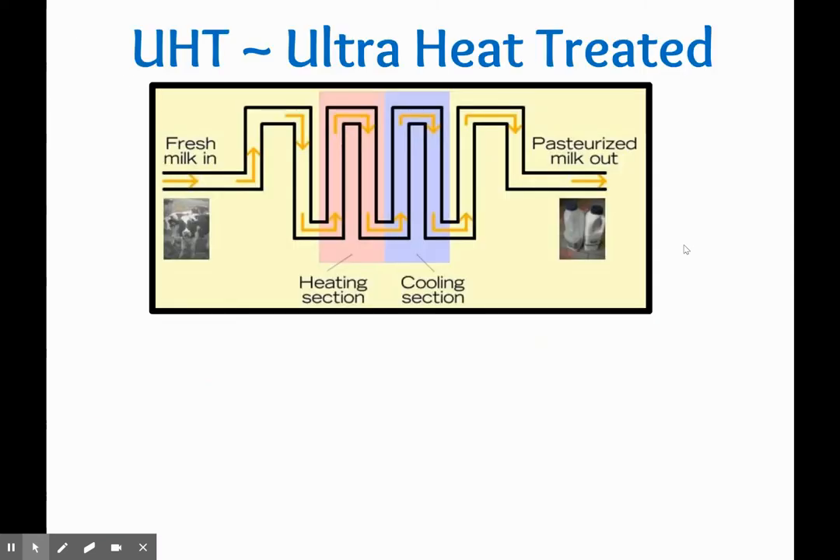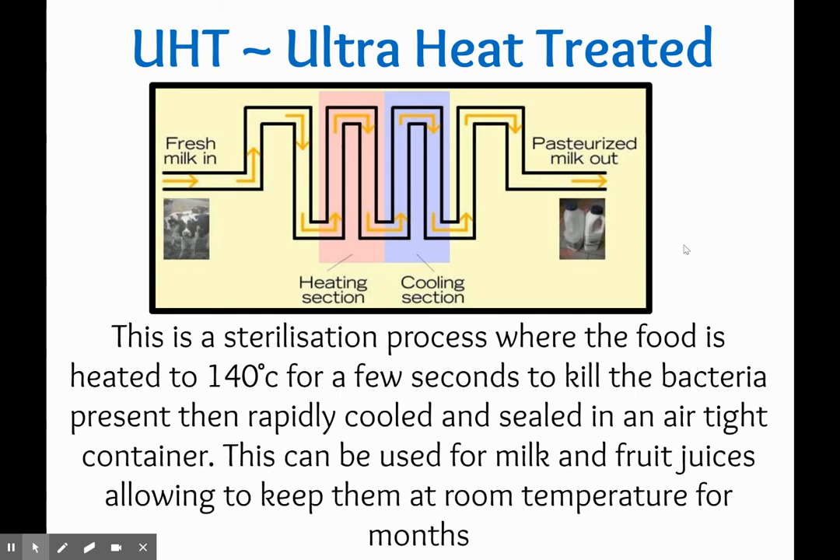Moving on to UHT, which stands for ultra heat treated foods. This is where products have been heated to a really high temperature and then cooled down really fast in order to reduce bacteria multiplication and kill bacteria — making our products have a longer shelf life so that we don't waste money. The diagram shows this sterilization process: the food is heated to 140 degrees Celsius for a few seconds, which kills all bacteria present, then rapidly cooled down and sealed in an airtight container. The quicker this process is done, the less likely bacteria would have time to multiply. This can be used for milk and fruit juices, allowing them to be kept at room temperature for months.